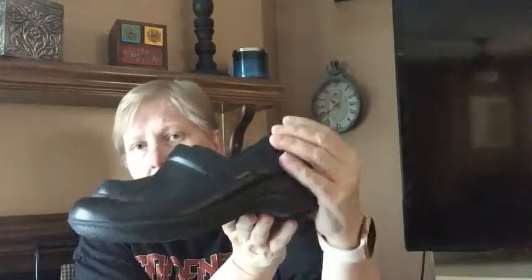I bought these Clarks professional clogs — I paid $3.99 for them. I haven't priced everything yet, but I'm going to try to get $20 to $25 for those.